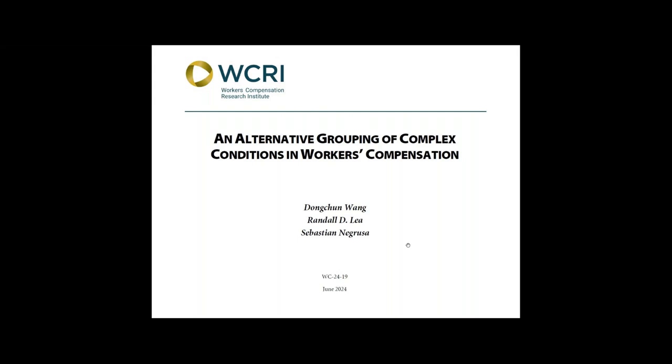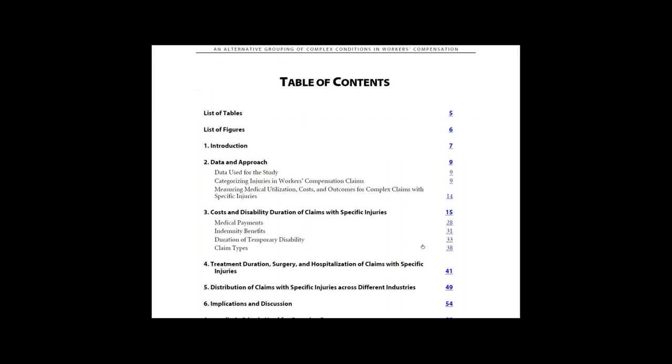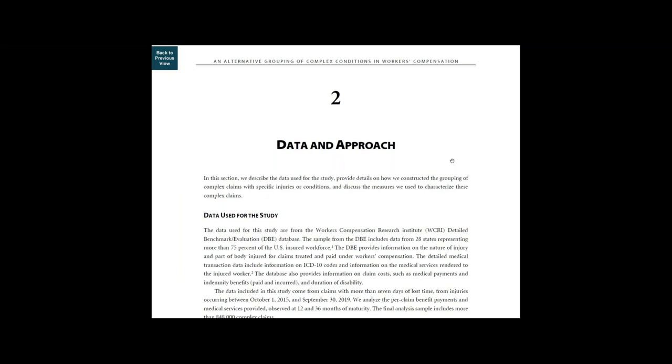First, go to the table of contents on page 4. Chapter 1 is an introduction. Chapter 2 describes the data used for the study, provides details on how we've constructed the grouping of complex claims with specific injuries or conditions, and discusses the measures we use to characterize these complex claims.